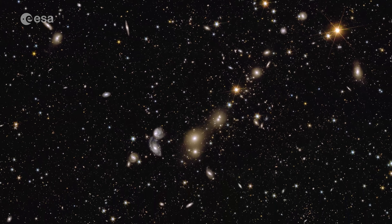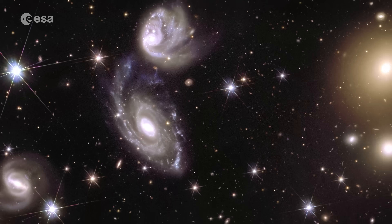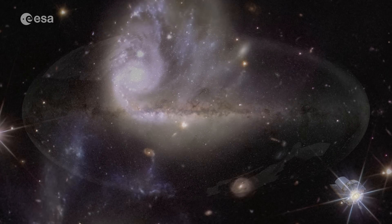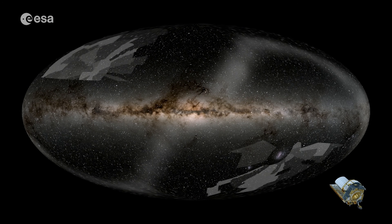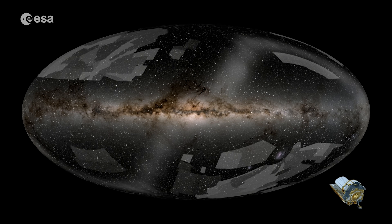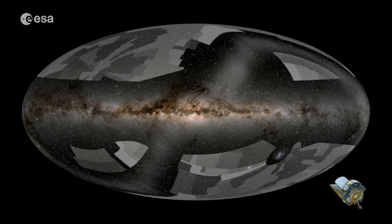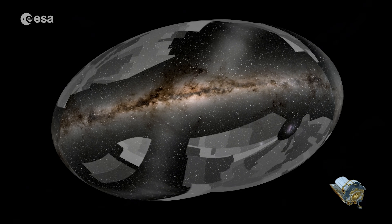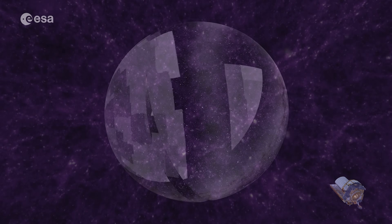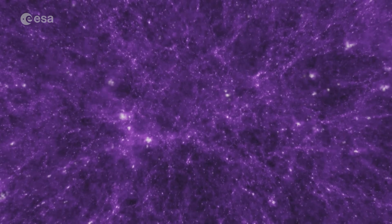The telescope has now sent back three more of these huge mosaics. But before we show them, let's rewind — why are we doing this? Euclid was designed to very precisely capture billions of galaxies to show the hidden influence of dark matter and dark energy. These make up 95% of our cosmos, but we don't know what they are.